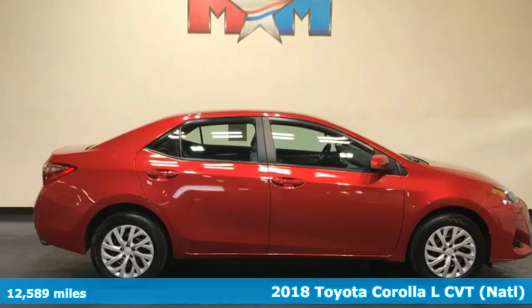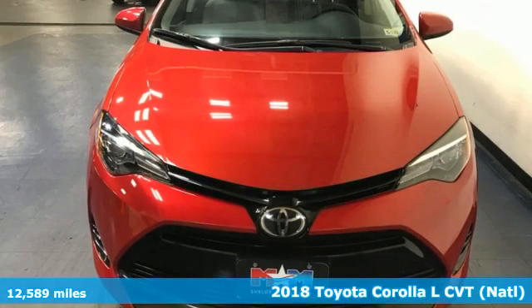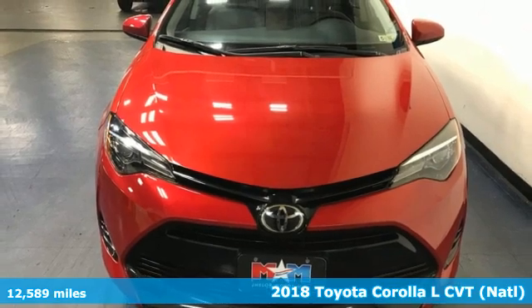It's a 2018 Toyota Corolla. When you're looking for comfort, convenience, and quality, you think Toyota.